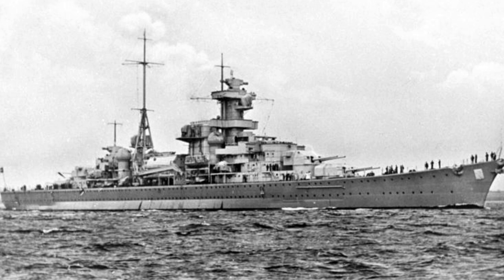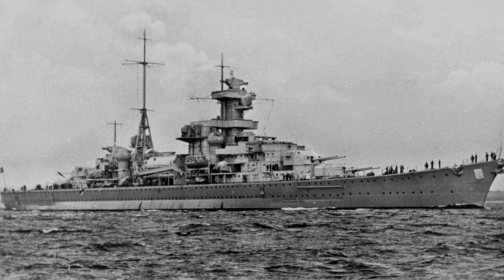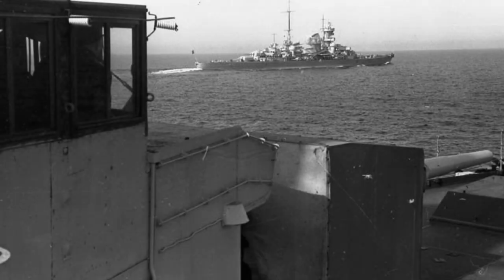The Blücher was the second of five Admiral Hipper-class heavy cruisers of the Nazi German Kriegsmarine, built after the rise of the Nazi Party and the renunciation of the Treaty of Versailles. As launched, the Blücher was 202.80 meters long, had a beam of 21.30 meters, and a maximum draft of 7.74 meters. The ship had a design displacement of 16,170 tons and a full load displacement of 18,200 long tons.